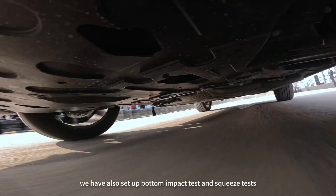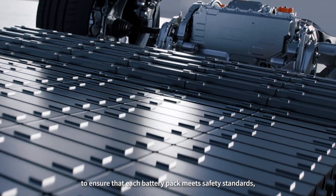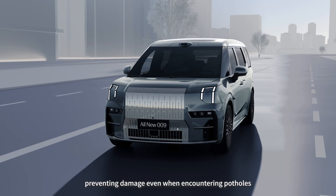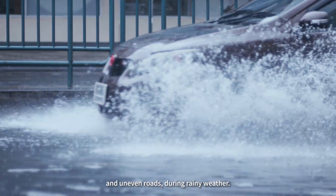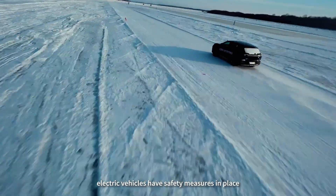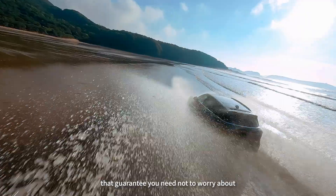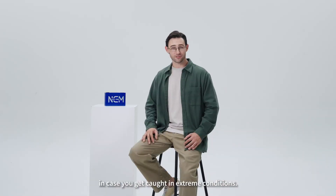At the same time, we have also set bottom impact tests and squeeze tests to ensure that each battery pack meets safety standards, preventing damage even when encountering potholes and uneven roads during rainy weather. In conclusion, electric vehicles have safety measures in place that guarantee you need not worry about driving through moderately deep water in case you get caught in extreme conditions.